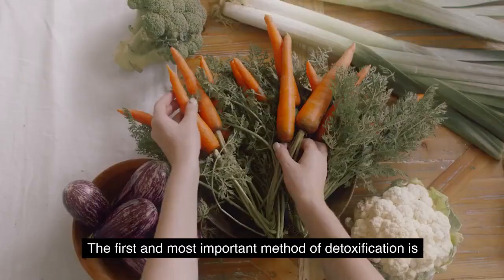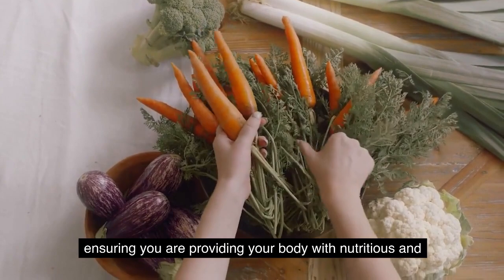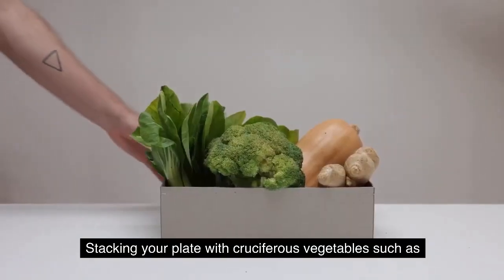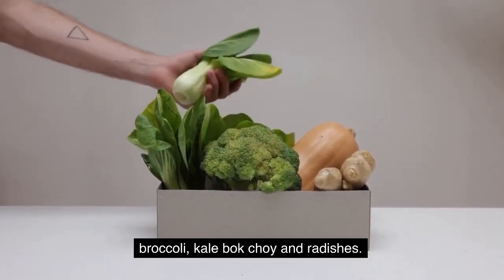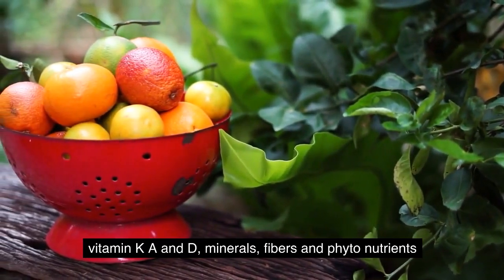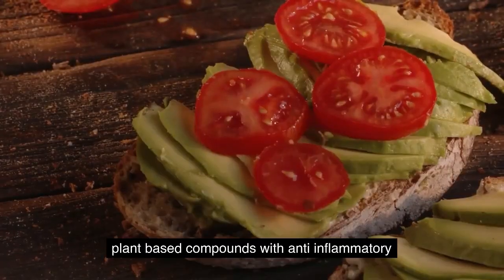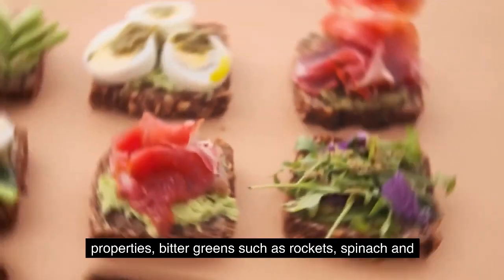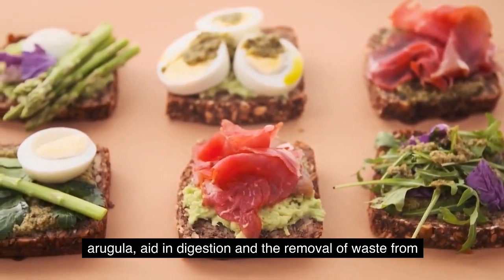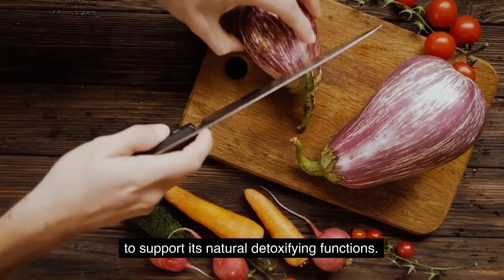1. Eat the right foods. The first and most important method of detoxification is ensuring you are providing your body with nutritious and liver-loving foods. Stacking your plate with cruciferous vegetables such as broccoli, kale, bok choy, and radishes will give you copious servings of vitamins K, A, and D, minerals, fibers, and phytonutrients — plant-based compounds with anti-inflammatory properties. Bitter greens such as rocket, spinach, and arugula aid in digestion and the removal of waste from the organs and blood. Bitter foods also activate the liver to support its natural detoxifying functions.